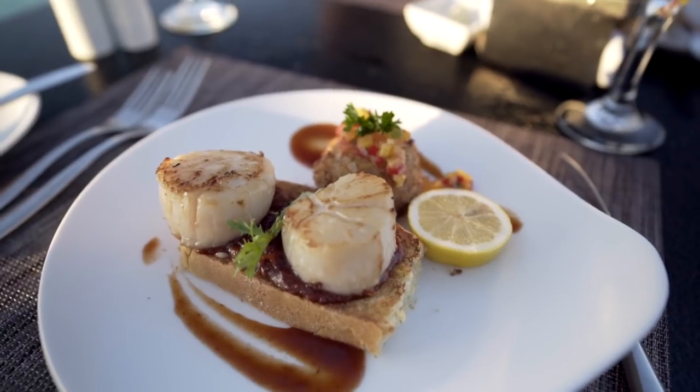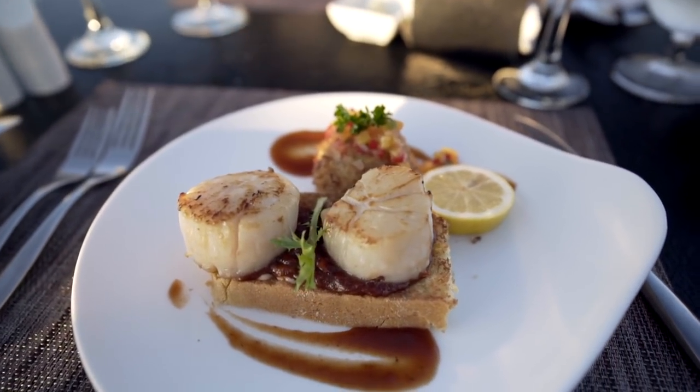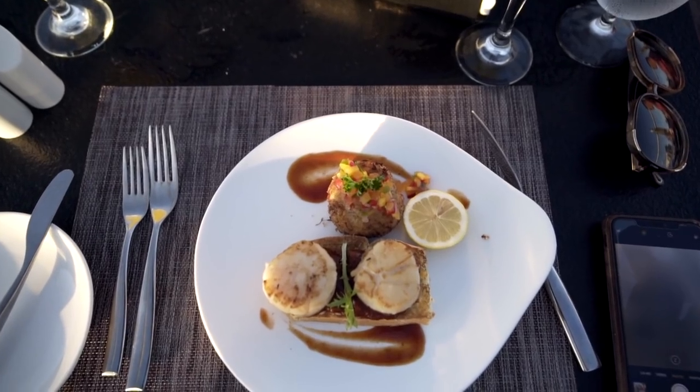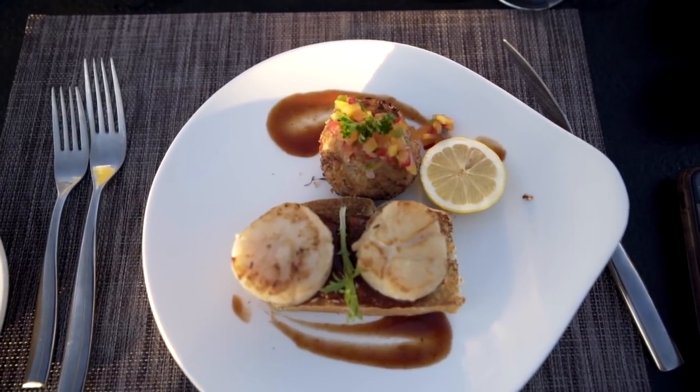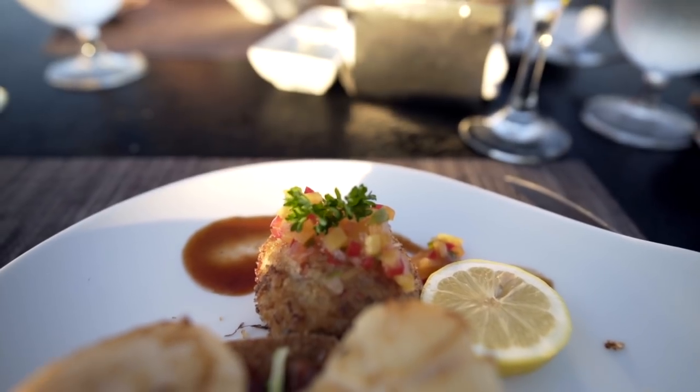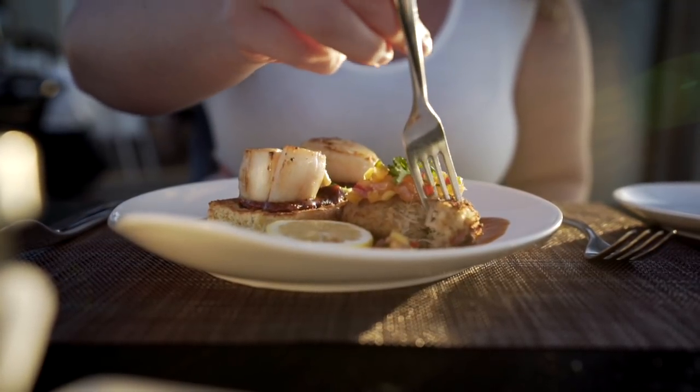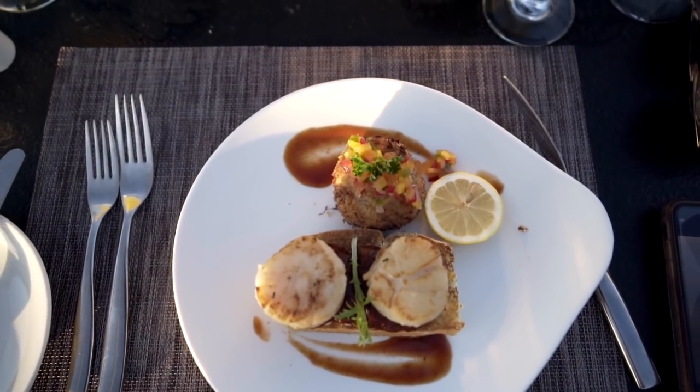For my appetizer I got the coconut crusted crab cakes and the pan seared scallops — two separate appetizers, but since this is all inclusive with Sandals, I was able to get both and they put them on one plate. The coconut crusted crab cakes came with a mango chili scallion salsa on top, and that was wonderful. Those crab cakes were probably some of the best I've ever had. When we checked in they said eat at Gordon's, get the crab cakes, do it during sunset — and they were spot on. Very tender crab meat that just pulled apart, yet still held together in that cake formation, with a nice crunchy coconut crust on the outside.